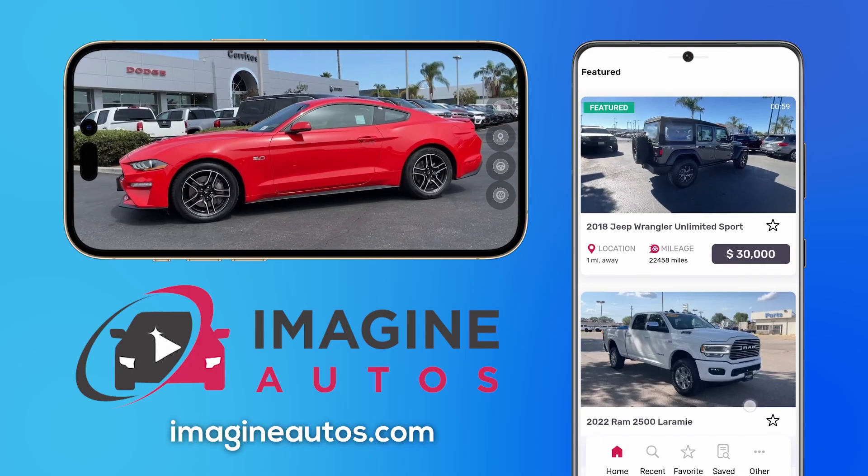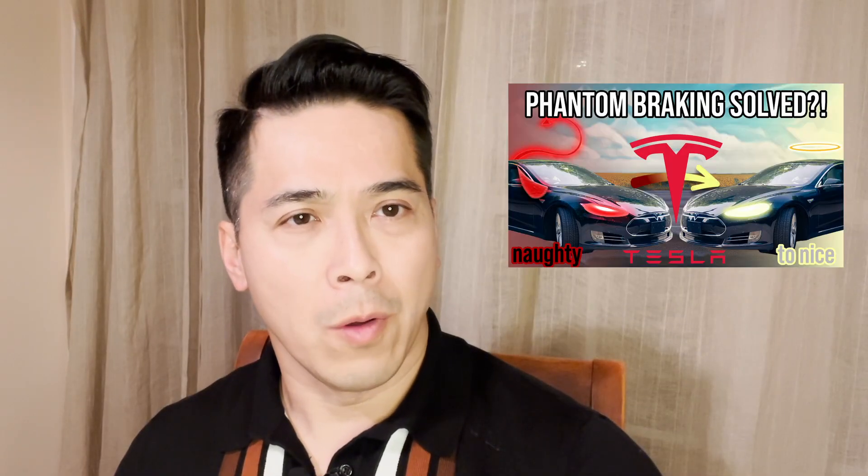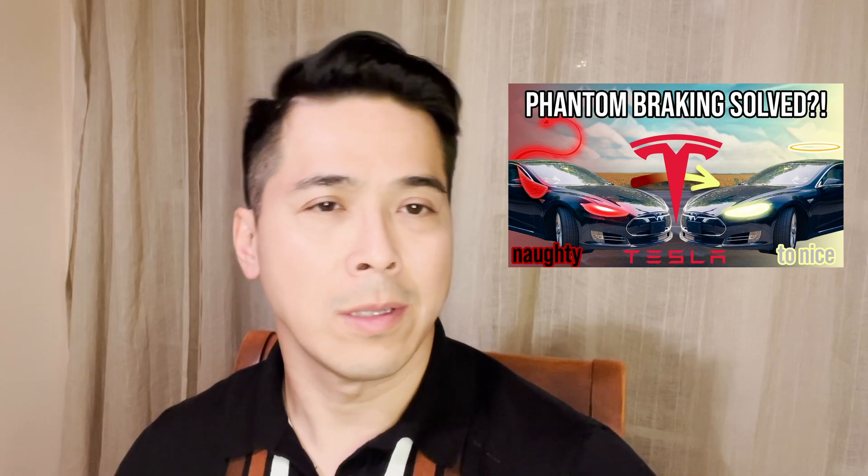Hello everyone, this is Phil from Imagine Autos, the one and only video-centric car shopping portal. A little while back, I posted a video about Tesla phantom braking, possible causes and fixes. Today, I want to let you know that we think we've solved the mystery of the phantom braking.